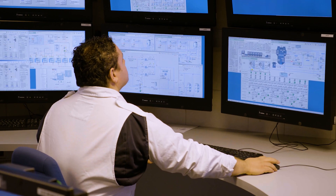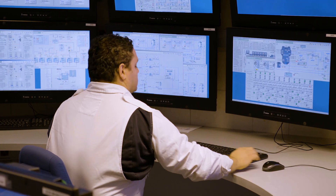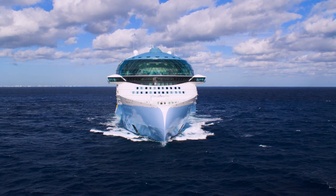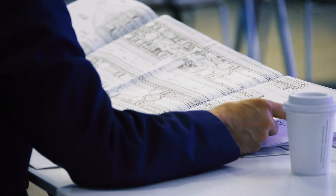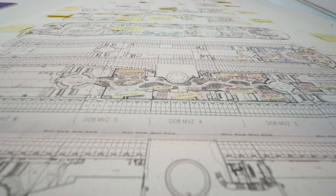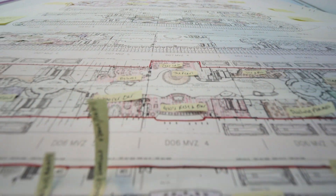We scrutinize every kilowatt of energy to reduce emissions, from the shape of the bow to the paint on the hull. Our architects and engineers design with efficiency in mind, looking for every possible way to save energy.